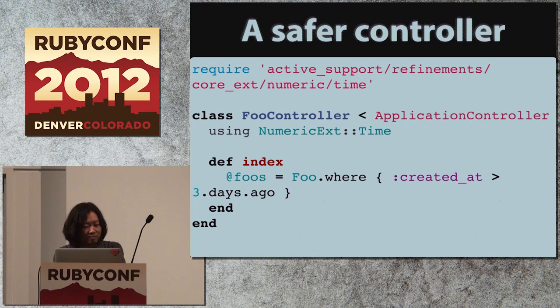By using this feature, the formerly dangerous controller can be written so that 'three.days.ago' just works, but does not work outside of this controller. Please note that this Active Support Refinements library is really experimental and not all modules are working at this moment.